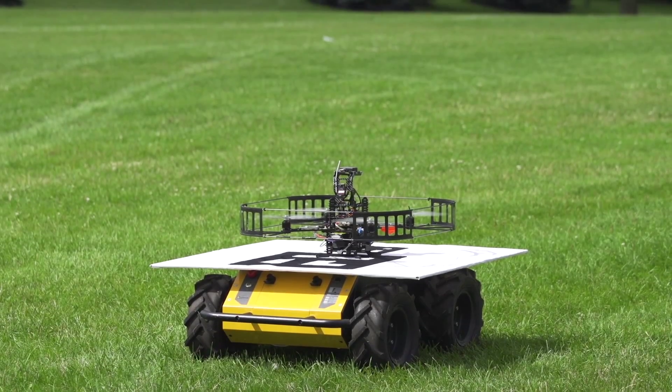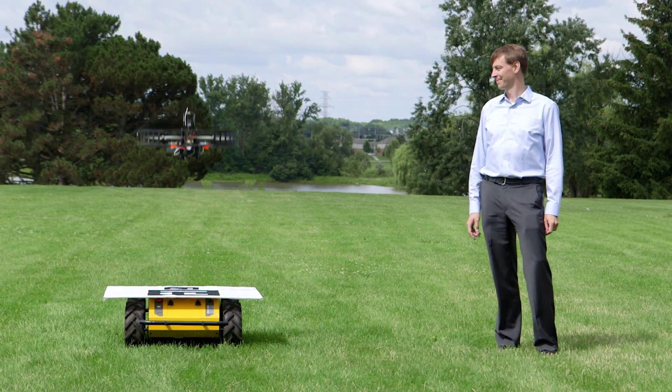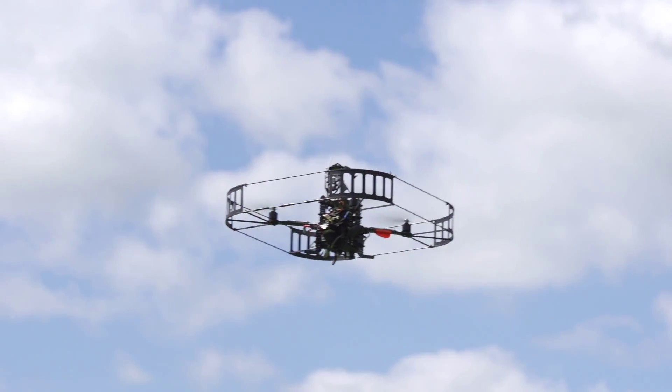By default, most aerial vehicles work off of a GPS receiver that tells it basically where it is to within a five meter circle. The big issue is that they don't really know what's around them and they don't know how to stay safe on their own.